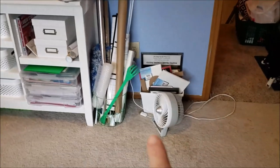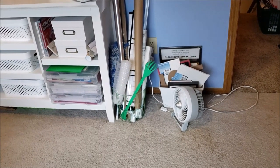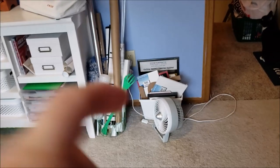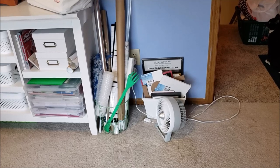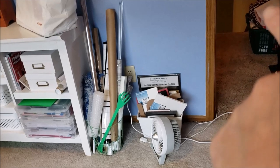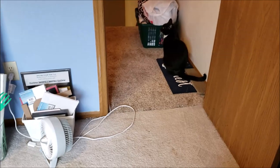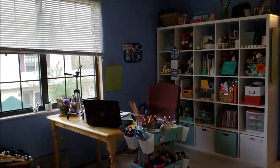Down here is a trash can I got at the Target dollar spot, but it has paper rolls and things for crafting. That little tub behind the fan has paint canvases, picture frames, and stuff for crafting. And there's my laundry that needs to be done — I'm working on it right now — and a black cat, Wellington. So this is my craft space where most of the creativeness happens.